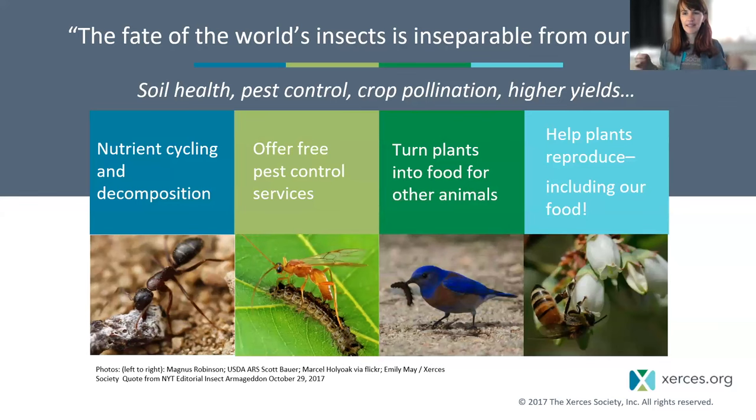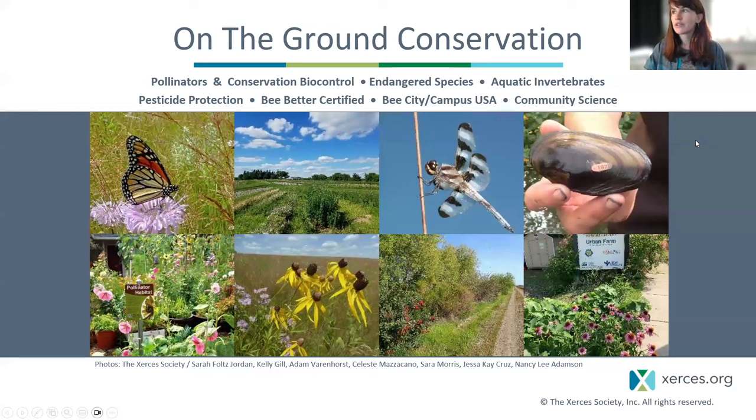I'm going to do this intro really quickly since we've had so many Xerces folks. Of course, we are motivated by the understanding that the fate of the world's insects is inseparable from our own. We work in a multi-pronged way from many angles, on the understanding that we know enough to act now to start mitigating risks and increase habitat.